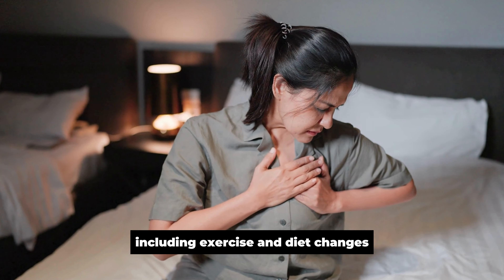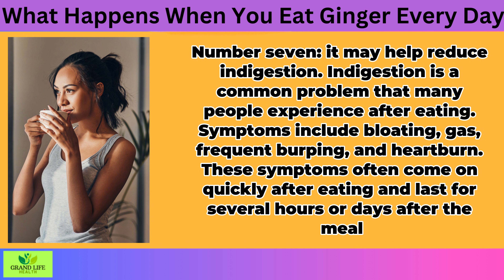It May Help Reduce Indigestion. Indigestion is a common problem that many people experience after eating. Symptoms include bloating, gas, frequent burping, and heartburn. These symptoms often come on quickly after eating and last for several hours or days after the meal. Ginger is one of several herbs used as a natural remedy for indigestion.